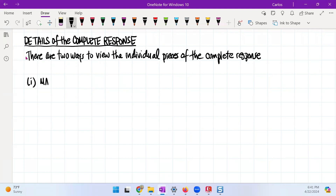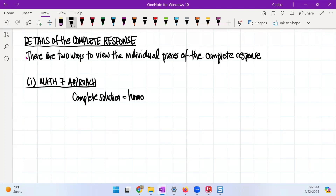Let's start with the mathematical approach. What you find in this situation is that when we talk about the complete solution, the complete solution is a combination of the homogeneous plus the particular solutions. They talk about it being a linear combination.